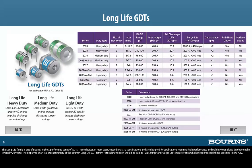The Long Life family is one of Bornes' highest-performing series of GDTs. These devices, in most cases, exceed ITU-K.12 specifications and are designed for applications requiring high performance and stability over a long deployment life, typically 20 years. The displayed chart is a quick summary of the Bornes' long-life GDT family. Particular attention should be paid to max surge and surge life characteristics, which meet or exceed those specified in ITU-K.12.